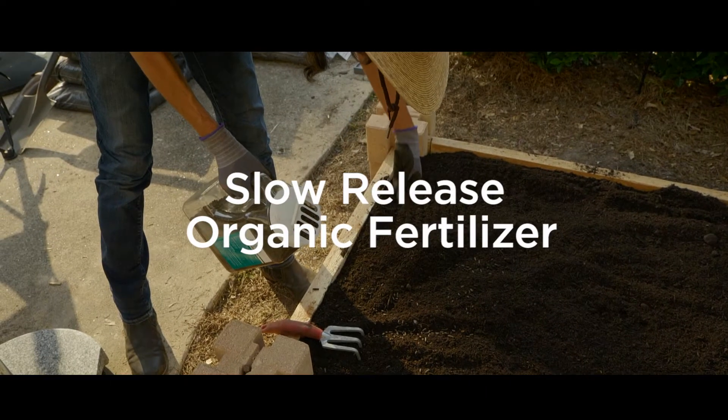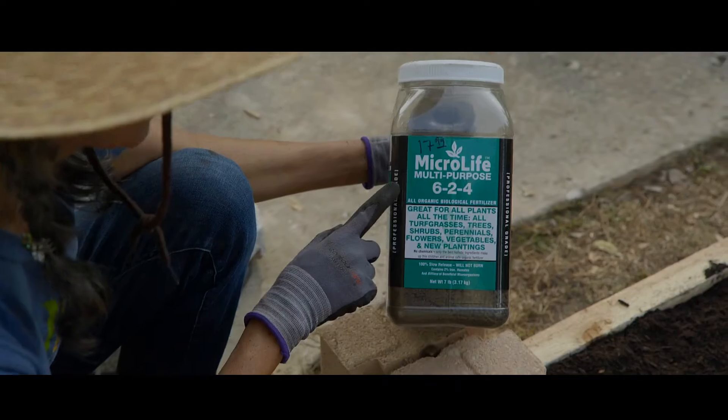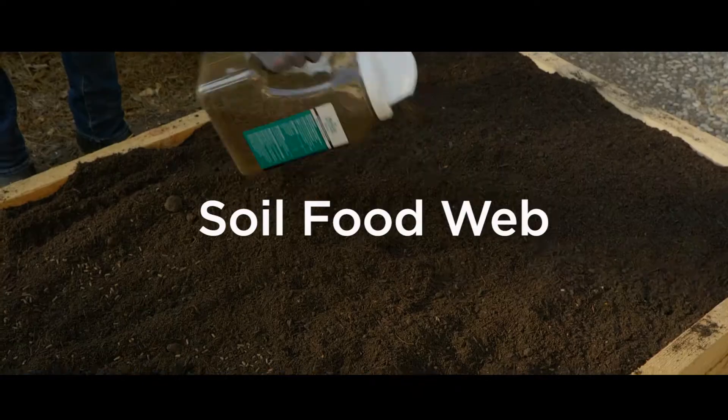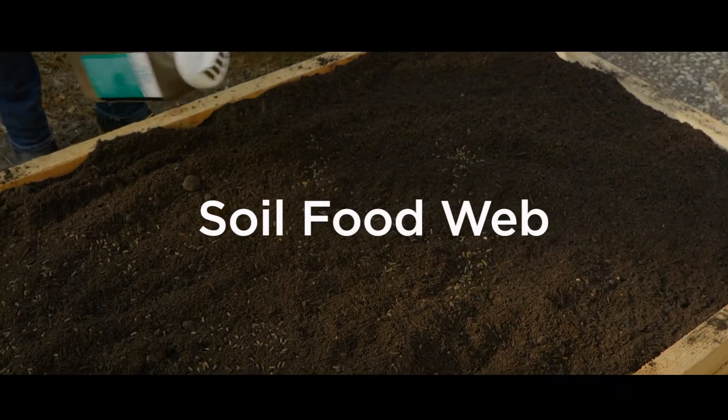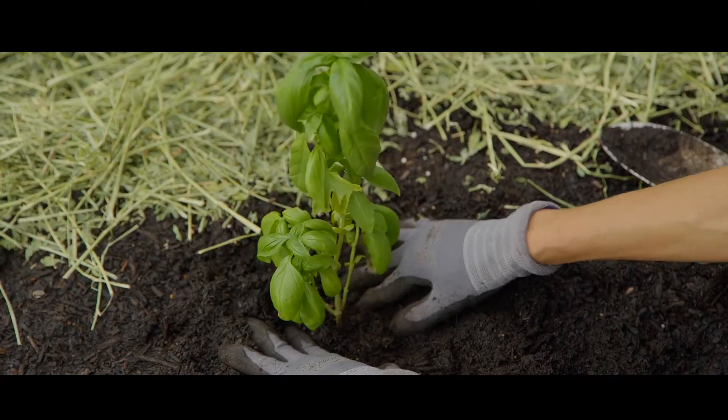Using a slow-release organic fertilizer will allow you to feed your plants over time. The goal here is to build up the soil food web, which is basically the growing environment for microorganisms that will support healthy plants.